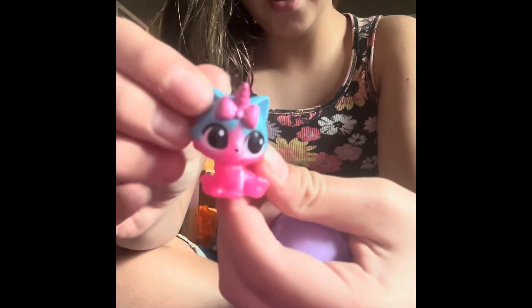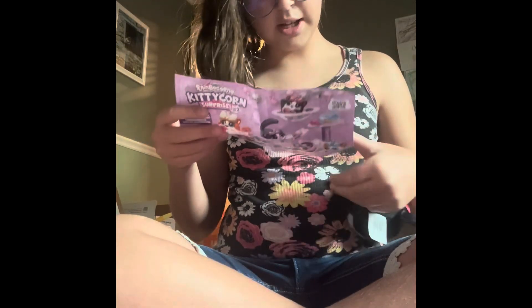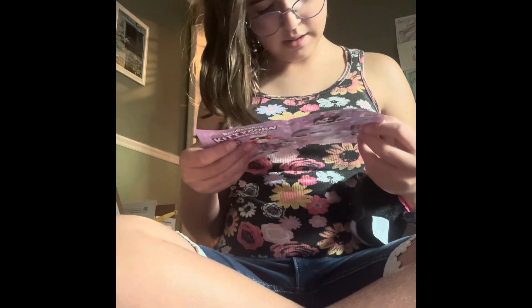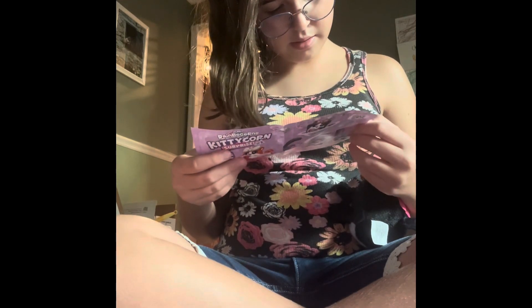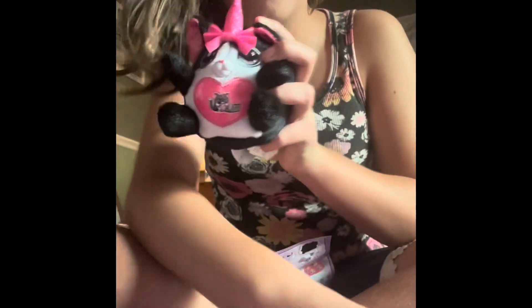So cute. I'm going to see what this is. It looks like we got lucky. Isn't she adorable? Bye guys, I'll see you when we're opening this one.